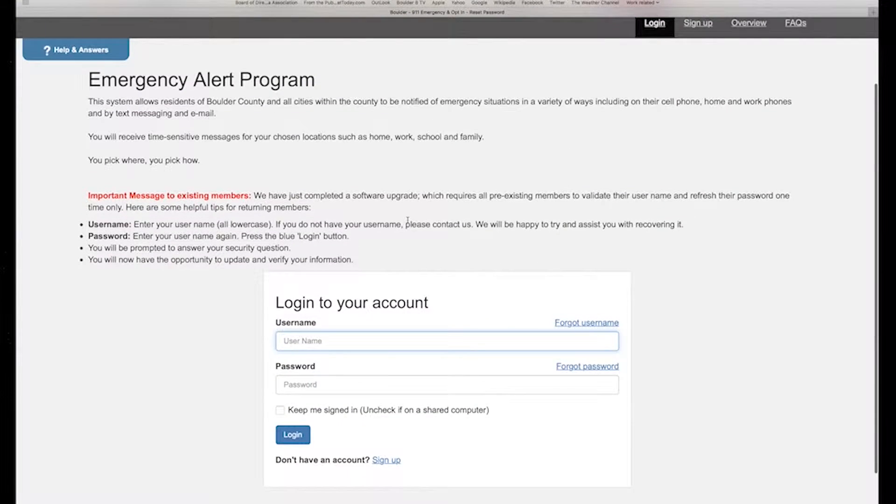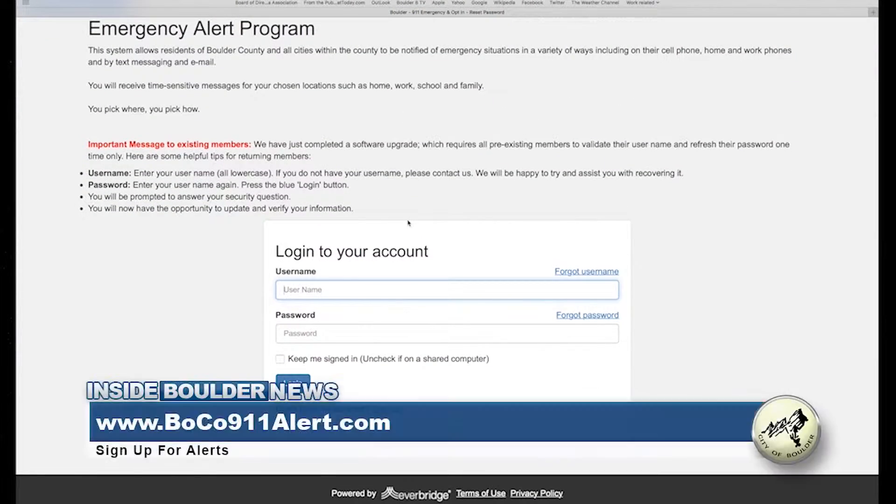The sign-up process is simple. All users have to do is go to bobeco911alert.com and register in multiple locations. You can pick your home, your work, your children's daycare — really any location that matters to you.